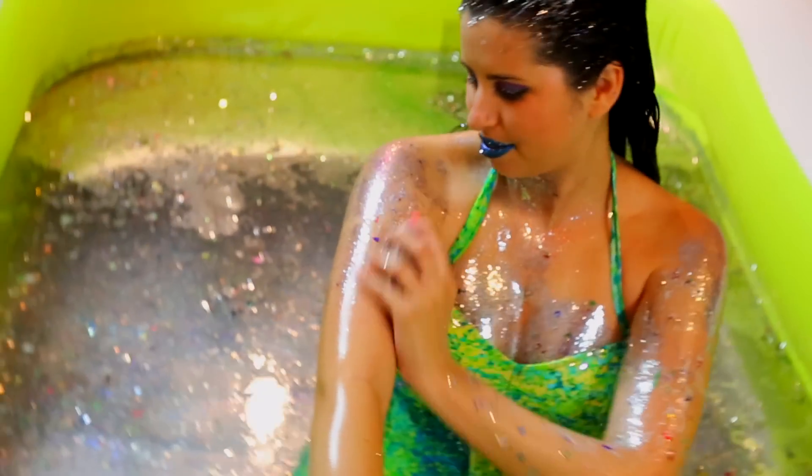Make sure you give this video a thumbs up if you love glitter — let's see if we can get it to 20,000 thumbs up! I really hope y'all enjoyed watching me bathe in glitter. Remember to enter the giveaway — all the rules and information will be in the description below. Thank you so much for watching, and have a glitterful day!